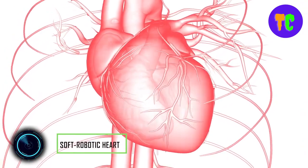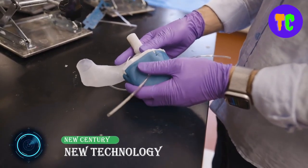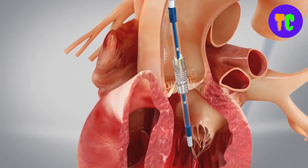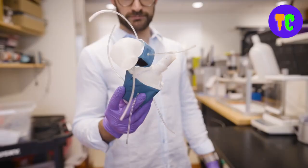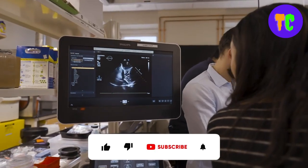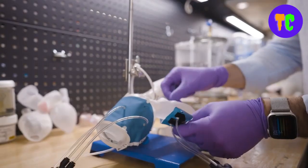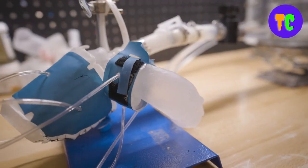The size and shape of the heart can vary from one person to the next. These differences can be particularly pronounced for a person living with heart disease. Engineers have developed a procedure to 3D print a soft and flexible replica of a patient's heart that they can control to mimic the patient's blood pumping ability. The soft robotic models could also help clinicians zero in on the best implant for an individual.